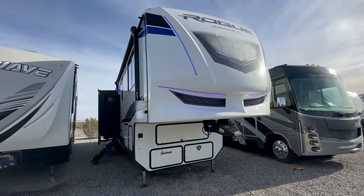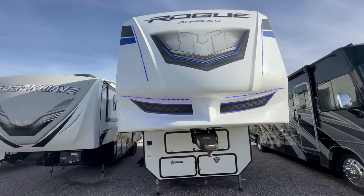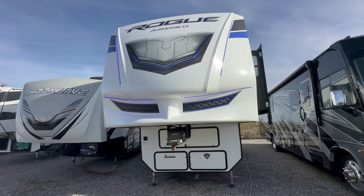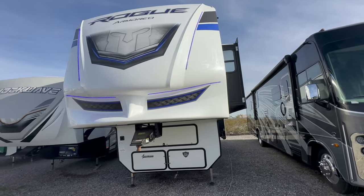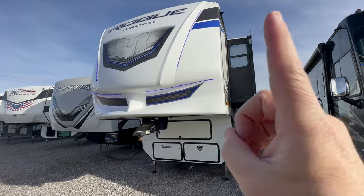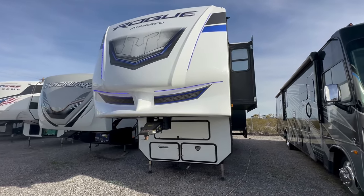This is my favorite fifth wheel toy hauler floor plan, but there's only one problem. Welcome to HB RV Lifestyle. They call me the Honey Badger because I give it to you straight and transparent about the RV business. This is the Forest River Rogue Armored 351 G2 — an amazing, awesome floor plan. They're the number one seller across the United States and up in Canada, but there's one issue about it with the West Coast that some folks are not going to like, and I'll go over that a little bit later.